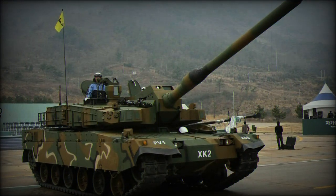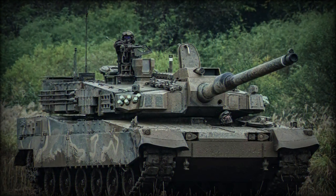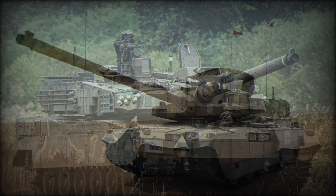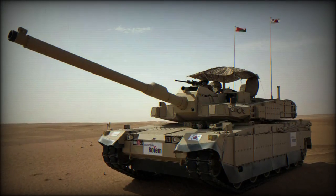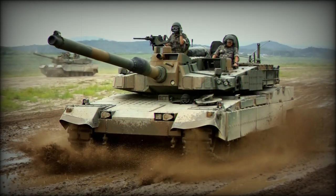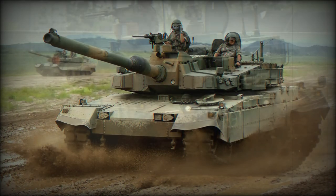The K2 uses a German MTU 1,500 horsepower Euro powerpack engine and has a 120mm Rheinmetall smoothbore gun with an autoloader providing a rate of fire of up to 15 rounds per minute. The rounds reportedly can penetrate the armor of the M1A2 Abrams American tank.